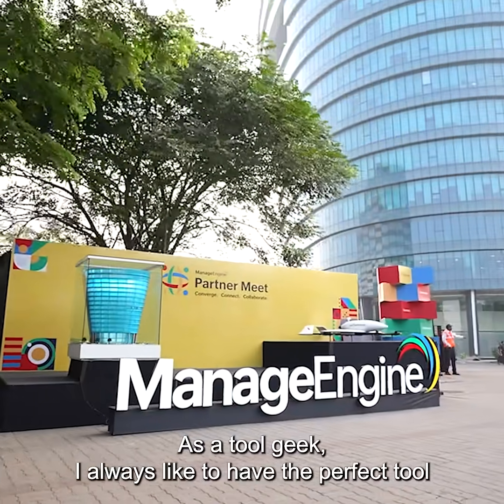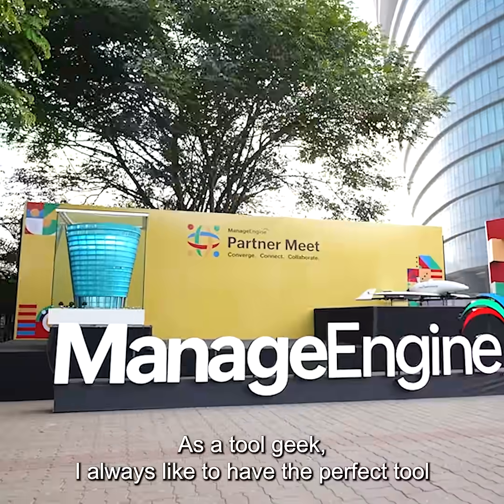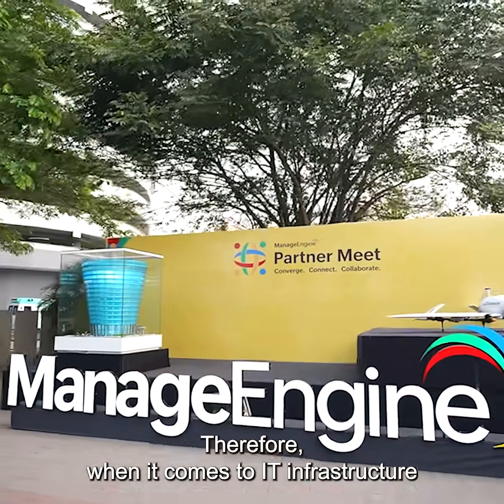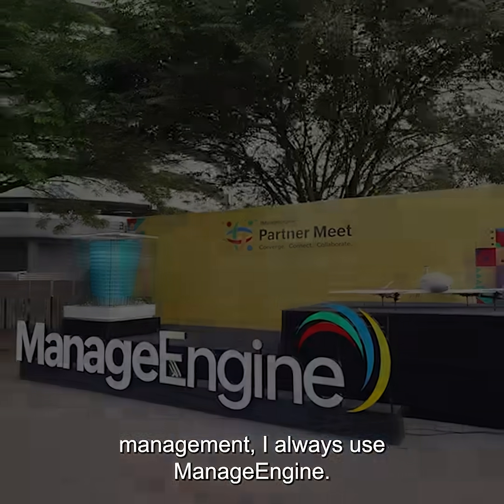As a tool geek, I always like to have the perfect tool for every job. Therefore, when it comes to IT infrastructure management, I always use Manage Engine.